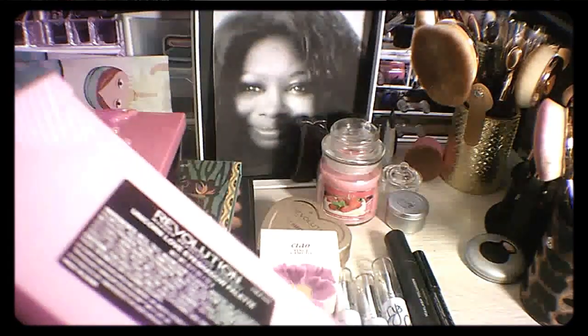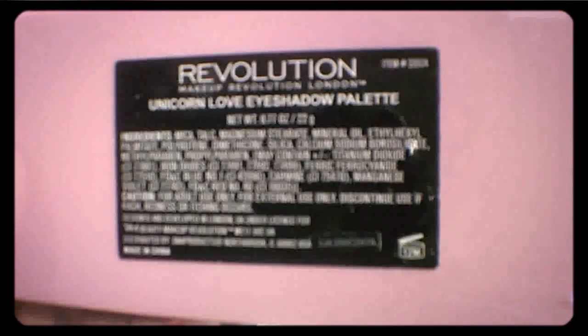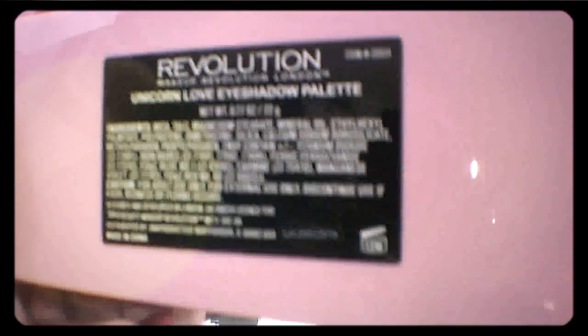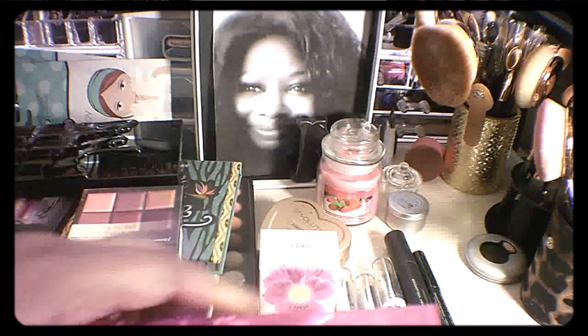That's the one thing I'm learning about the pink palettes — even with the candy bar collection — the pink ones, the colors are not that fabulous at all. But I do like this one. Right now the site is down because they are revamping it. The name of this one is called Unicorn Love, by Makeup Revolution. And then I also went for this little candy bar one.